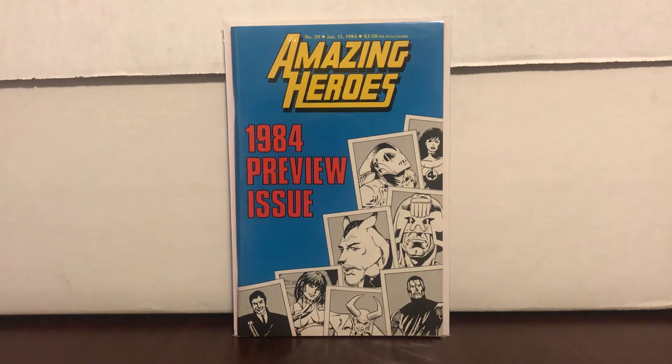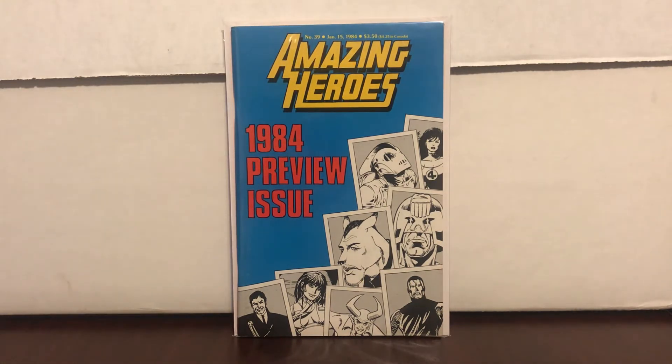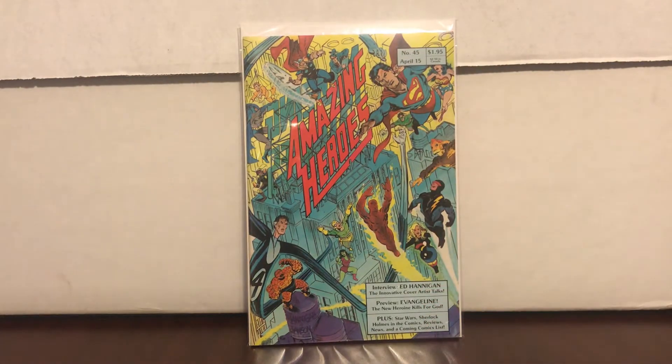As you can see here, this is Amazing Heroes number 39. This has an early appearance that predates Amazing Spider-Man 252 — the black Spider-Man costume. I got this on eBay as part of a lot, a whole bunch of Amazing Heroes. I bought the lot basically for two books — this one, Amazing Heroes 39, and also Amazing Heroes number 45.